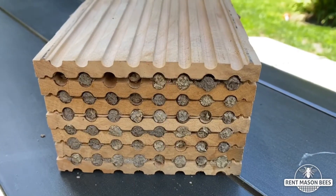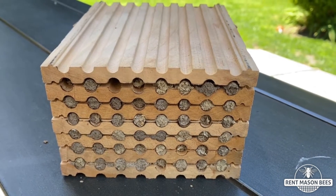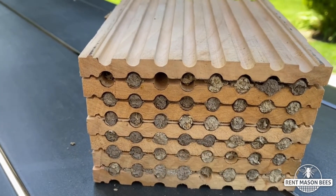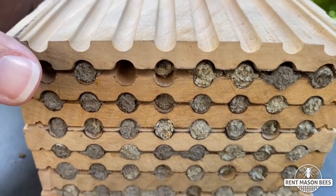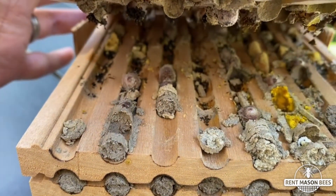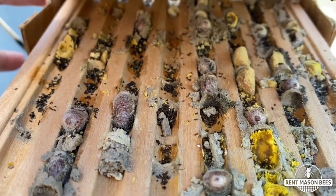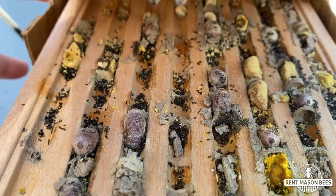Let's go take a look and see what's happened five days after we opened up our bee block. You can see that these mason bees have plugged up each hole with their mud that protects their babies inside. Oh my gosh, you guys — there's already cocoons forming! Only five days after our first video, they have spun a silken cocoon.